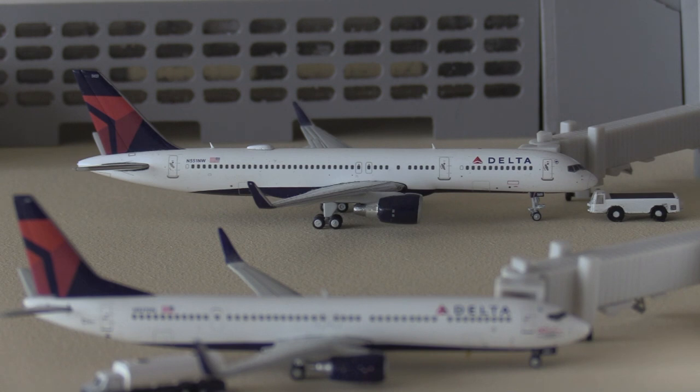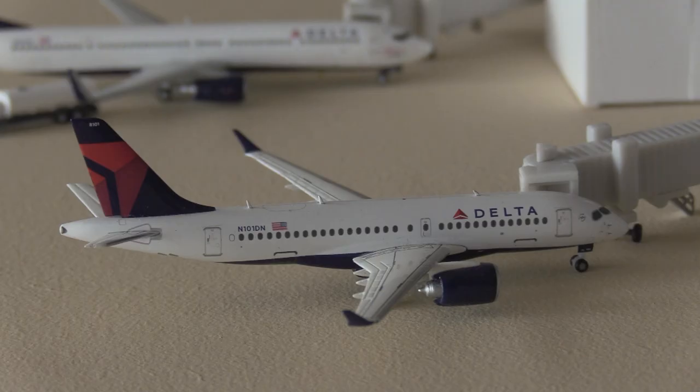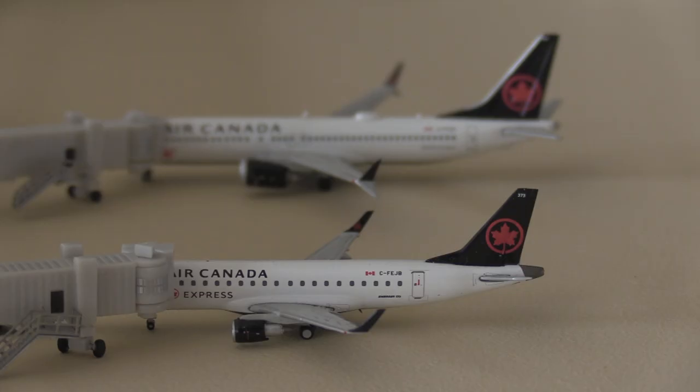Here we have a Delta 757-200 which will be heading out to Atlanta Hartsfield-Jackson International Airport. Next up we have a Delta 737-900 heading out to New York JFK, and to finish off the domestics we have a Delta Airlines Airbus A220 going to be heading out to Seattle-Tacoma.